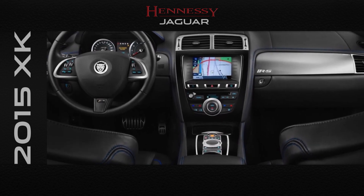Driving the XK is sheer pleasure with its innovative design and exceptional engineering. The XK Coupe and Convertible deliver exhilarating performance and power.